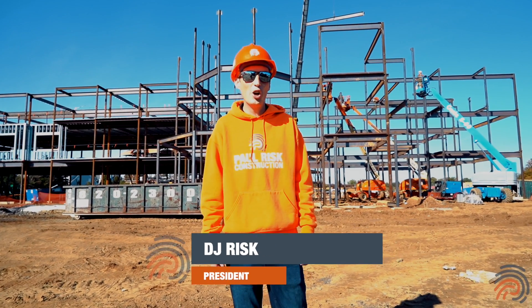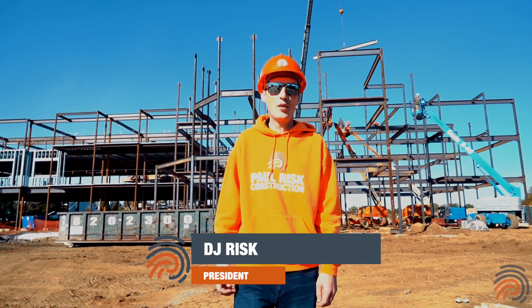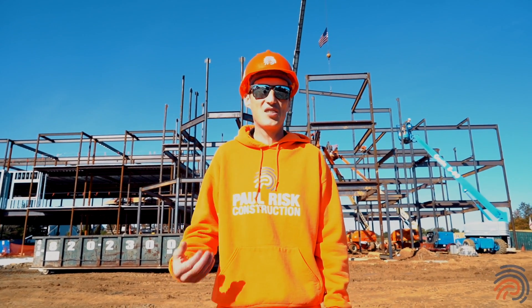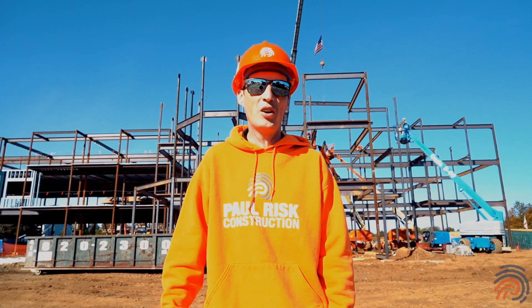Welcome to the historic Lodge at Lewis. As you can see behind me, we have the main entrance — steel is up and there's a lot more going on behind that, so we're going to get you out on the site to give you an update.